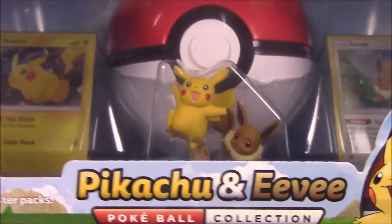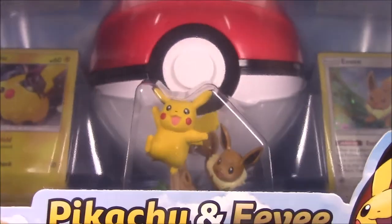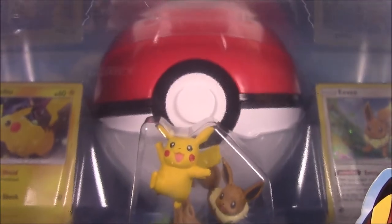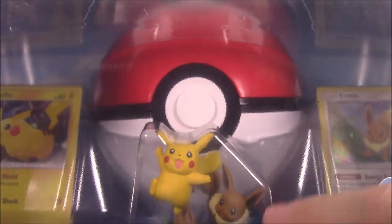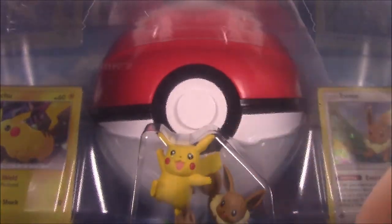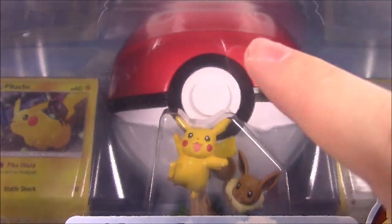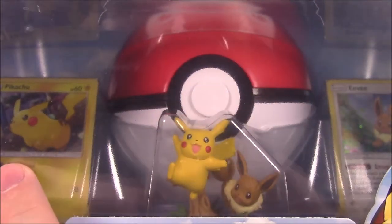This pack looks really cool. We've got this giant Pokeball container that you can use as a toy or something, and I believe it has the packs of cards inside — I don't really see them anywhere else. It's a Pokemon card set so it has booster packs in there.